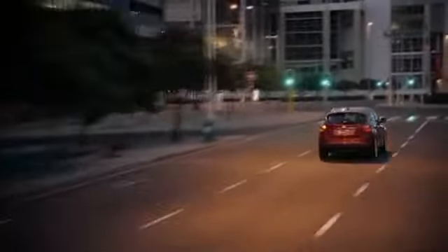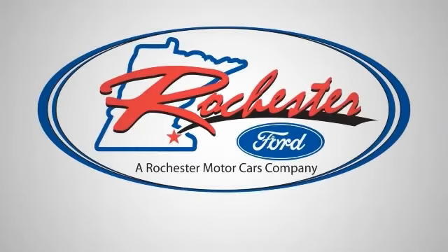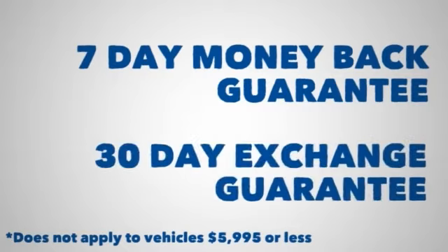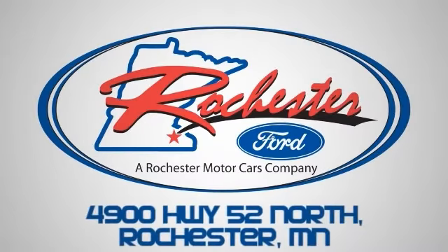The 2013 Ford Focus Hatchback — be everywhere at once. At Rochester Ford, we've got you covered with our 7-day money-back guarantee or 30-day exchange guarantee on pre-owned vehicles. Call, click, or stop in today. We're conveniently located between 41st Street and 55th Street Northwest on Highway 52 in Rochester, Minnesota.